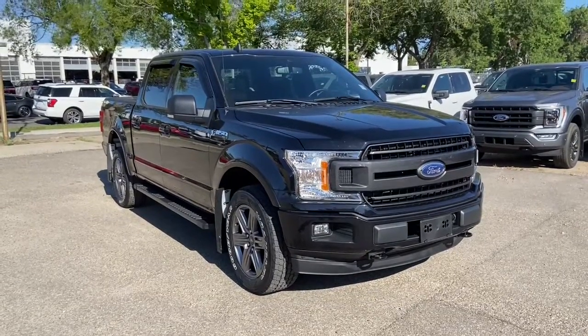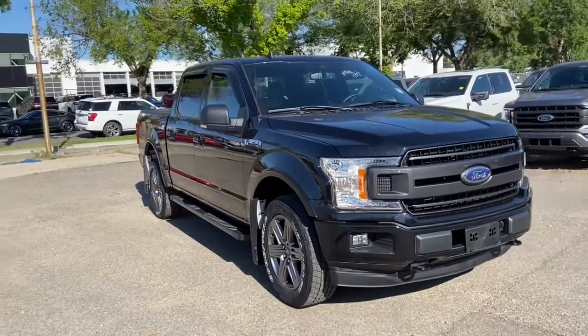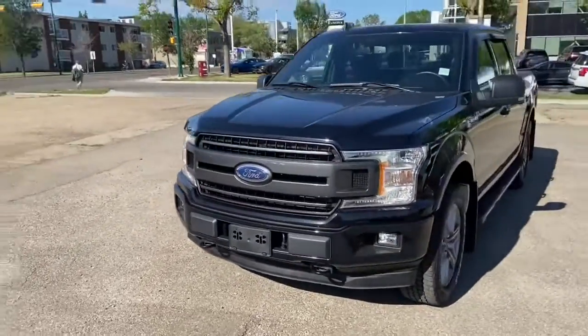Hey, it's Lindsay again at Waterloo Ford Lincoln. Today I'm showing you this pre-owned 2020 Ford F-150 XLT in black. This F-150 has the 3.5 litre V6 EcoBoost engine with automatic transmission and four-wheel drive.